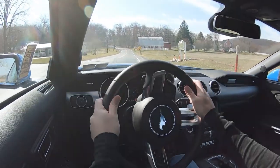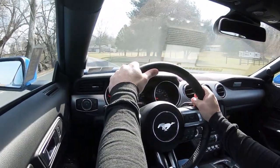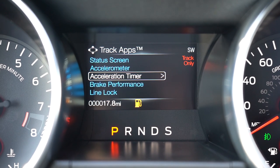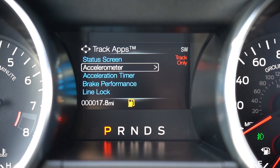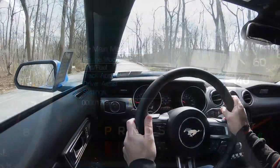There are a couple more cool features to mention. There's line lock — if you take the Mustang GT to a drag strip, it locks up the front brakes allowing the rear wheels to warm up the tires before you go. There's also launch control for your best start, and there's Track Apps — a function within the digital gauge display that lets you test statistics like 0-60 runs, braking performance, lap times, and more.